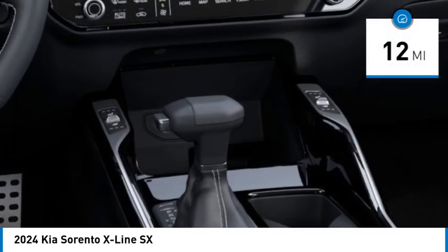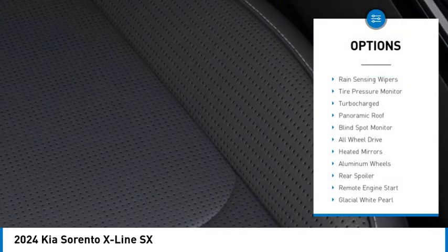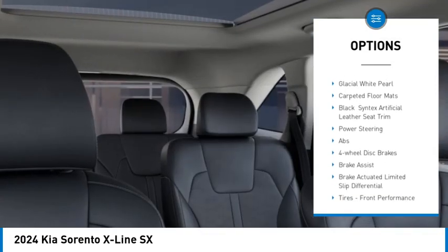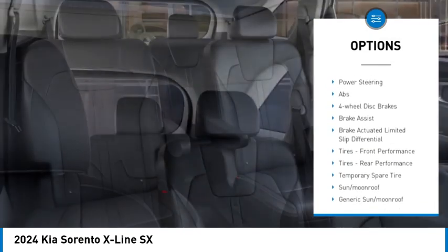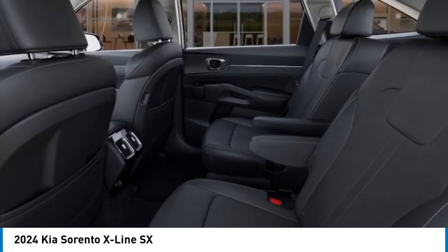This vehicle has less than 100 miles. Here are some of this vehicle's great options: rain-sensing wipers, tire pressure monitor, turbocharged, panoramic roof, blind spot monitor, all-wheel drive, heated mirrors, aluminum wheels, rear spoiler, remote engine start.